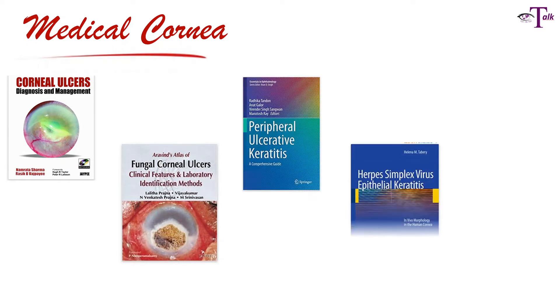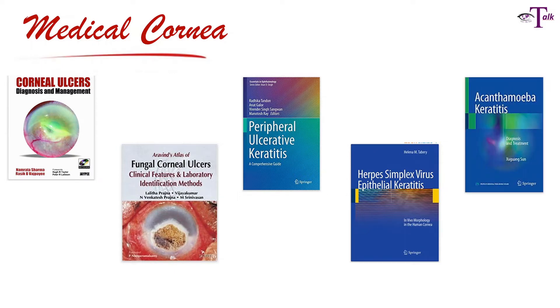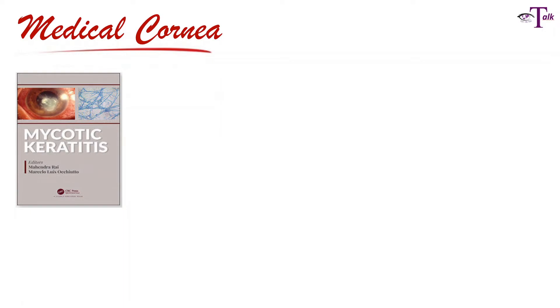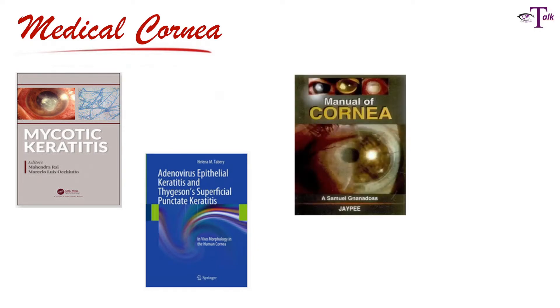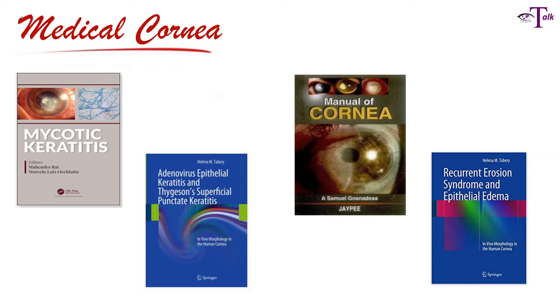I'd also like to add some medical cornea books that I read in between. These include books on corneal ulcers, fungal corneal ulcers, peripheral ulcerative keratitis, herpes simplex virus epithelial keratitis, and Acanthamoeba keratitis. All those books are additional resources to complement the previous four I highly recommend. There are also books on mycotic keratitis, adenovirus epithelial keratitis, recurrent erosion of the cornea, and a manual of cornea — all of which gave me additional knowledge and I really enjoyed reading them.